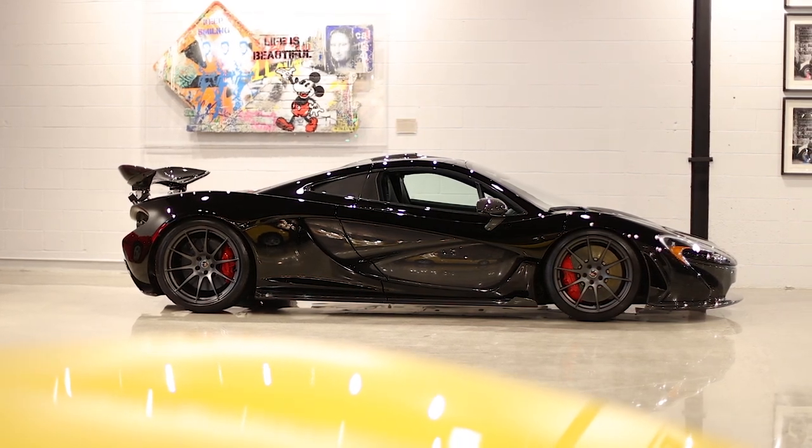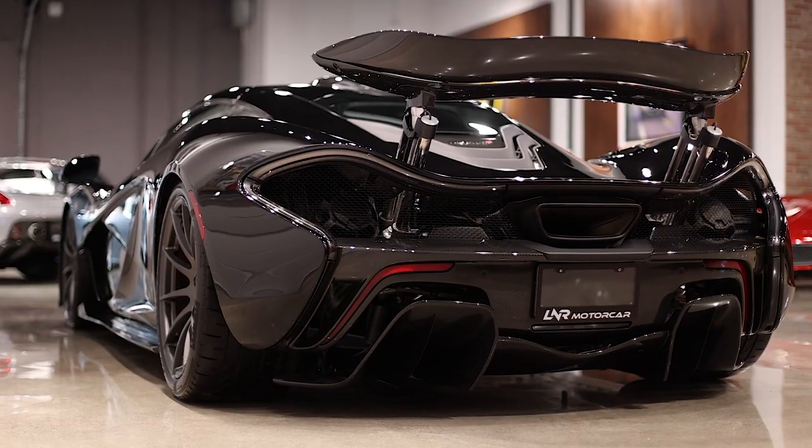Today we're going to be focusing on one specific car — a car that we actually planned to do an episode on before delivery, but timing just couldn't allow. So we're coming out here to do it on location. It's a car that I feel is a defining moment for a specific brand, and of course there's a lot of speculation about what the replacement will eventually be. I'm talking about none other than the McLaren P1.